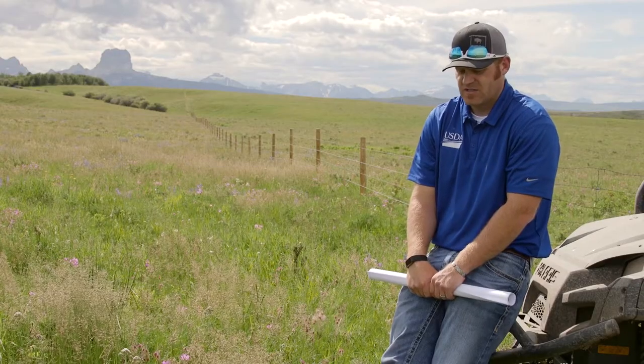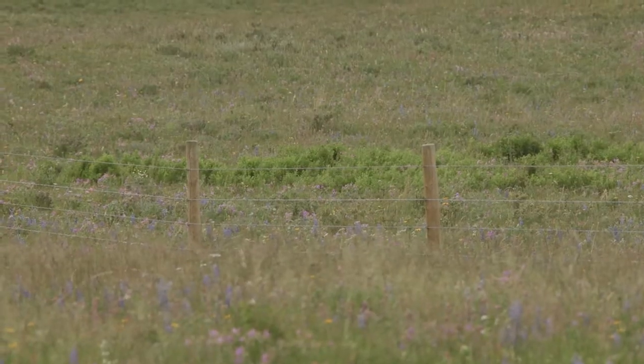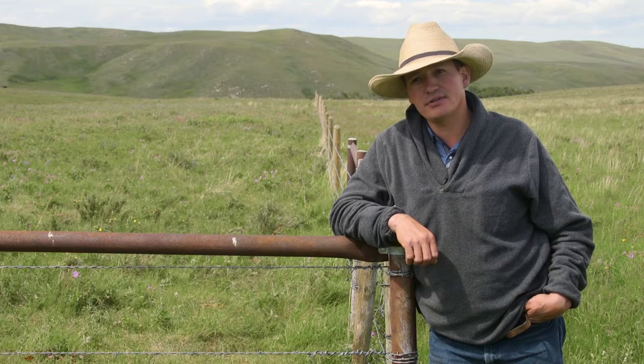If you're driving around and you see an antelope with a scar in the middle of their back, it's usually not a hunting injury — they went underneath the fence and got caught up in it. Over the last three years we've put in probably 12 miles, and we're going to do some more.